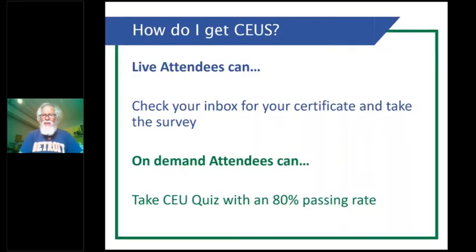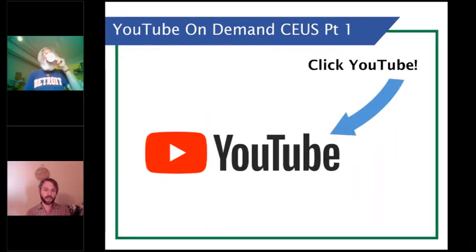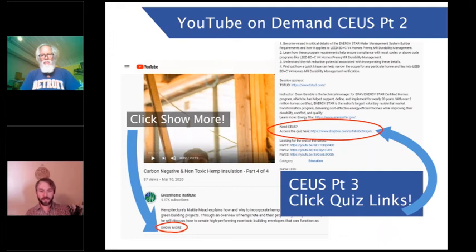Thank you so much, Ty. There are a lot of questions — can you stick around? For those who need to head out: live attendees will get a survey pop-up when done; please take it. It'll also be emailed an hour later. For those watching on demand, take the quiz with 80% passing rate — find it on the YouTube channel by clicking show more on the left side, then the quiz link on the right. Big thanks to our board of directors, volunteers, members, and top-tier sponsors: Build Equinox for smart ventilation, Mitsubishi for all-electric net-zero heat pump HVAC, and Rheem for heat pump water heating.